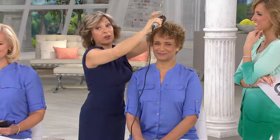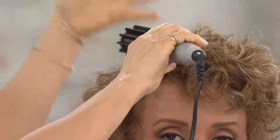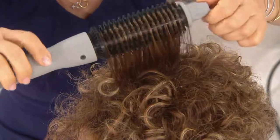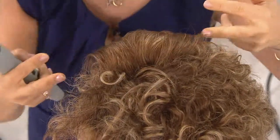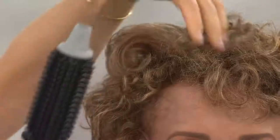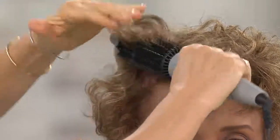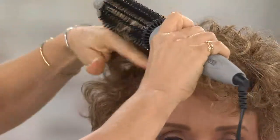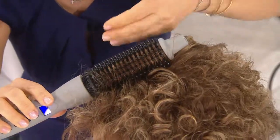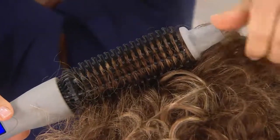It happens to every one of my clients — you leave the salon with all that fullness, body, and smoothness. But how do you do that on your own? With the Perfecter it's a completely different thing. I have the one-inch on Sue's hair. She just let her hair dry by itself — she has curls and frizz — but instead of taking a round brush and blow dryer, she can just let it dry and use the Perfecter.